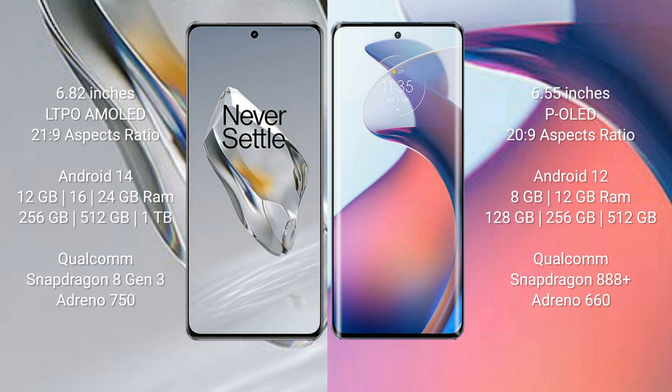The OnePlus 12 runs on Android 14, while the Motorola S30 Pro runs on Android 12. The OnePlus 12 comes with 12GB, 16GB, or 24GB RAM and 256GB, 512GB, or 1TB internal storage.